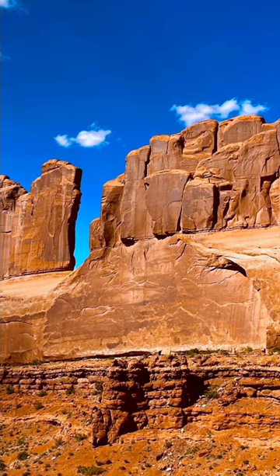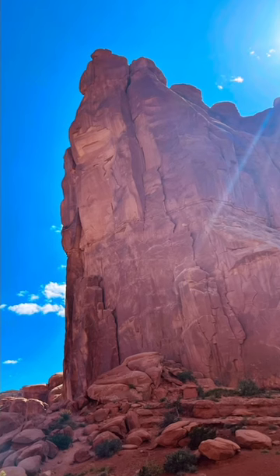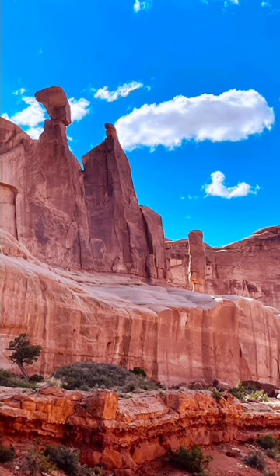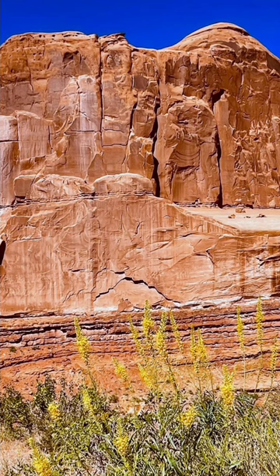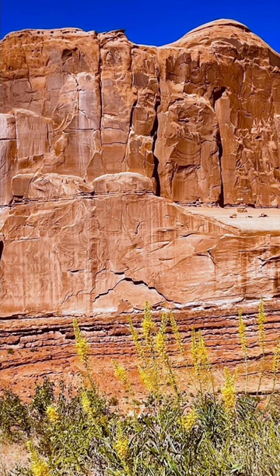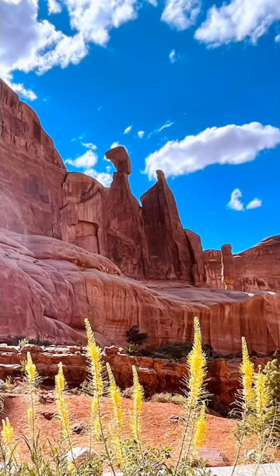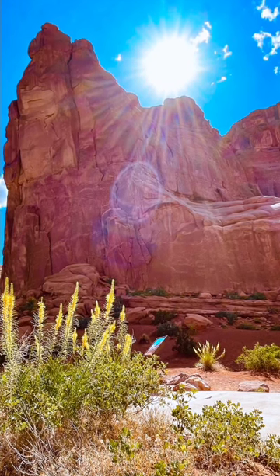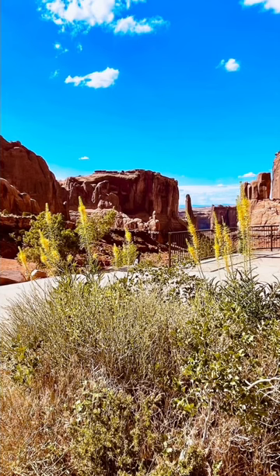The vibrant colors of the rocks, especially during sunrise and sunset, make for breathtaking views and excellent photography opportunities. Arches National Park has two visitor centers: the Arches Visitor Center and the Devil's Garden Visitor Center. These centers provide visitors with information about the park's geology,